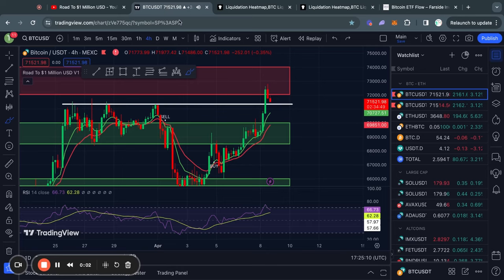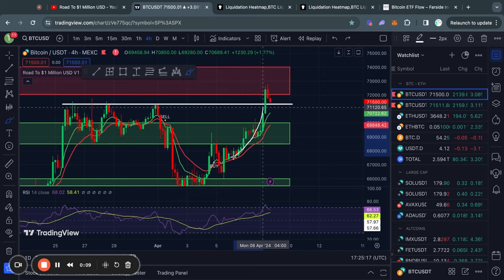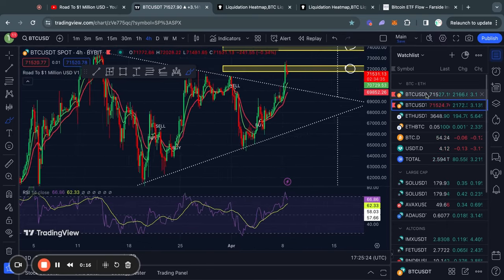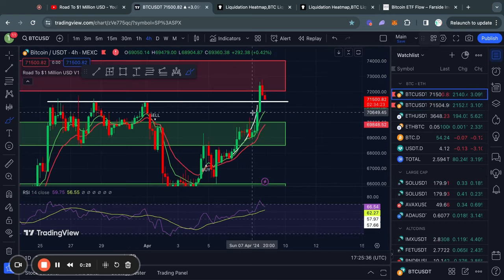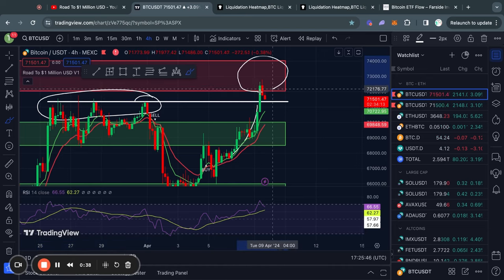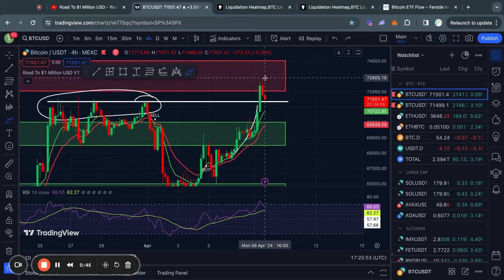Welcome to the road to 1 million US dollars. Let's get right into the Bitcoin chart today. As you can see, since yesterday we blasted up to the upside, breaking out from this triangle pattern, and then slicing through a very tough level of resistance, eventually slowing down in this red box right here from about 72 to 74k.